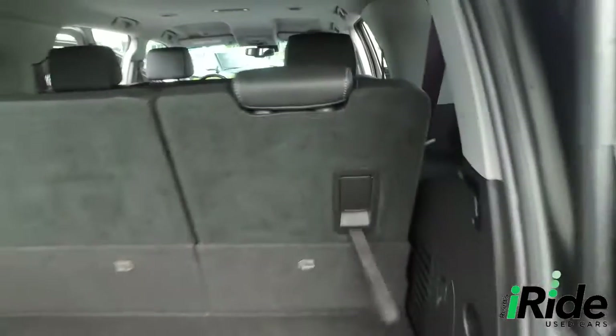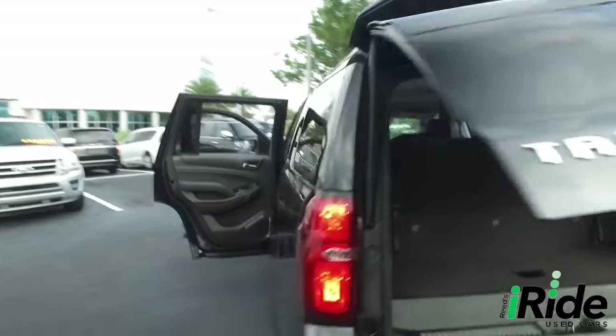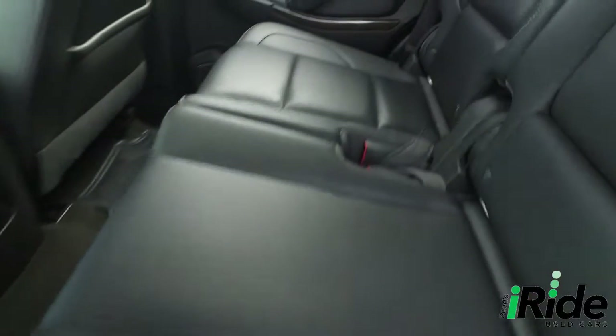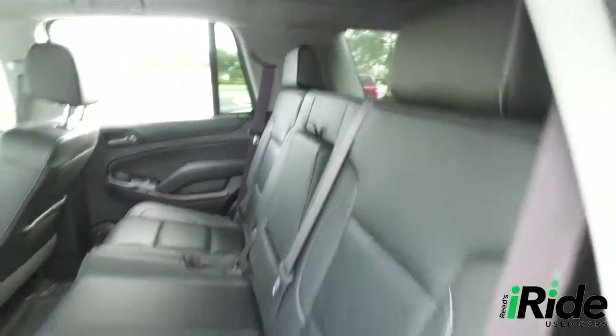Let's pull these seats up — very easy. Let's say your hands are full of groceries, kids are running around like crazy. You've got this automatic closing rear hatch — you want to save stress on your back and neck. Save me a trip to the chiropractor, save me time and money. Look at this beautiful leather seating — no rips, no stains, no tears.